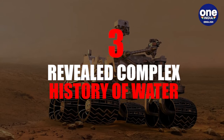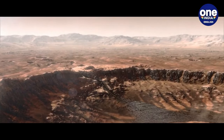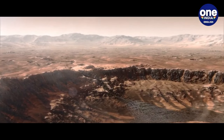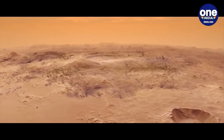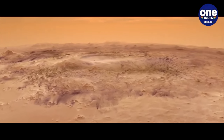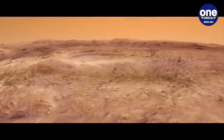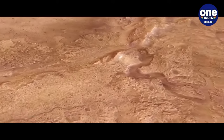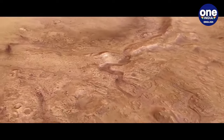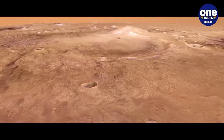3. Revealed Complex History of Water: The latest findings from Perseverance's mission have unveiled a more intricate and dynamic history of water within the Jezero crater than previously understood. By analysing images captured by the rover, scientists have discerned that sediments entering the crater's lake formed a delta, shedding light on the depositional processes at play. Additionally, signs of late-stage, high-energy flooding, which transported substantial boulders into the crater, further underscores the complex hydrological dynamics shaping the landscapes of Mars.